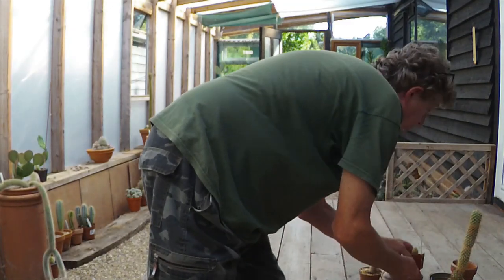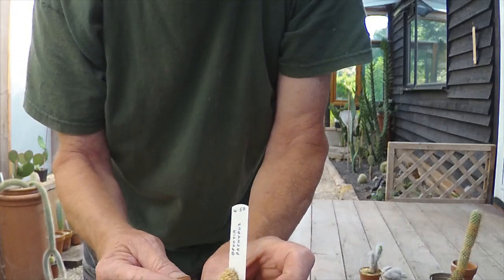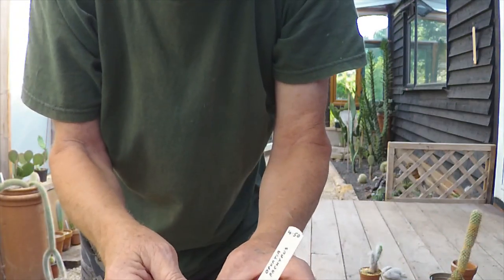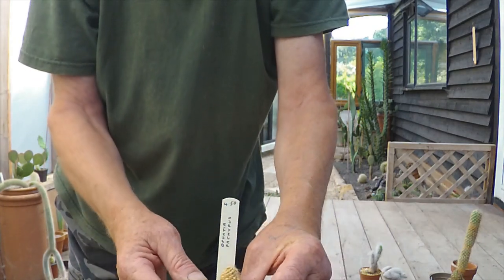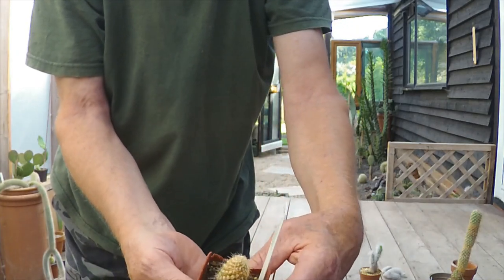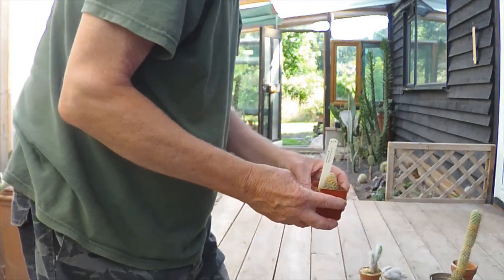This smaller one, which is also a Pachypus, has got green on the side. It's not showing new growth on the top yet, but when I watered I noticed the water was staying on the top of the pot. So this needs repotting urgently — it's compacted in there and the drainage has gone, which won't be good for it. So I will get that one done today.